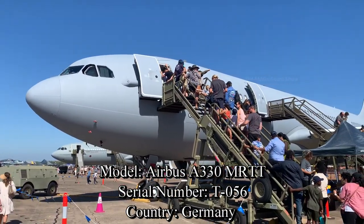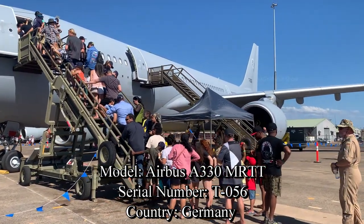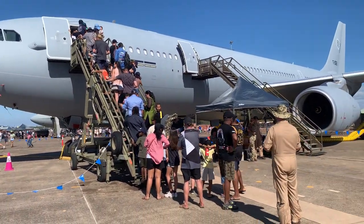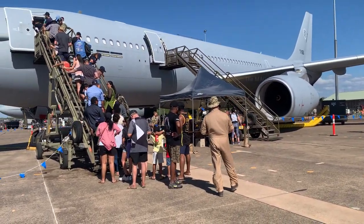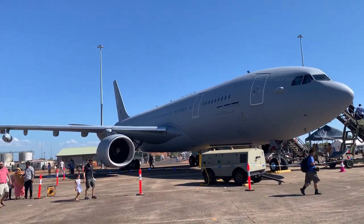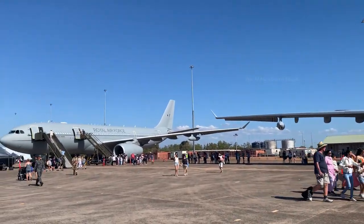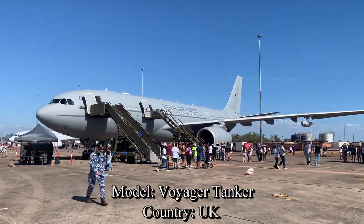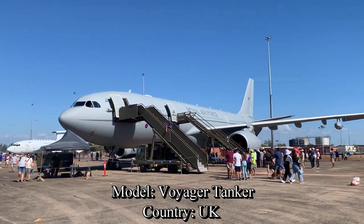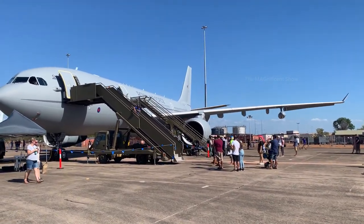Look at this one — it is an A330 Multi-Role Tanker Transport, commonly called MRTT. As this show is about to end, they have stopped allowing people inside, so I will cover only the outside of this Airbus. I would say this is the largest airplane here — very, very big. The next one is a Voyager tanker which belongs to the Royal Air Force of the United Kingdom, but unfortunately we can't get into this one either as they have stopped allowing people inside.